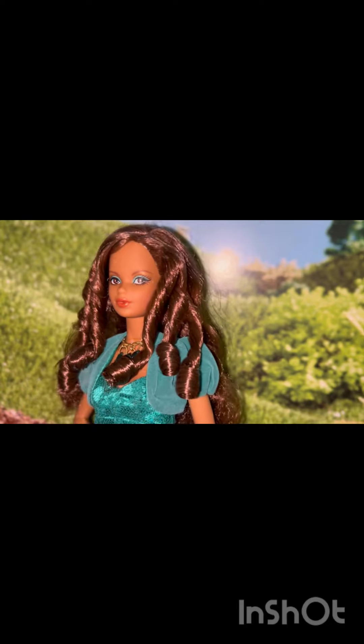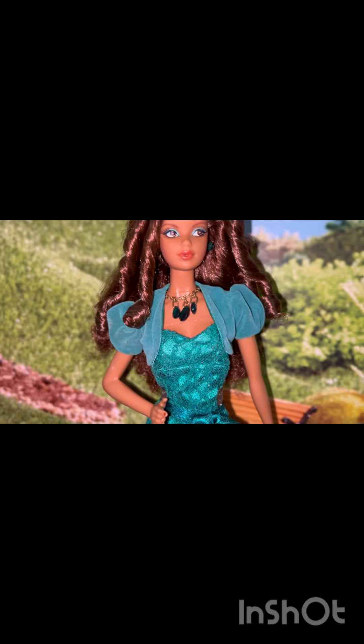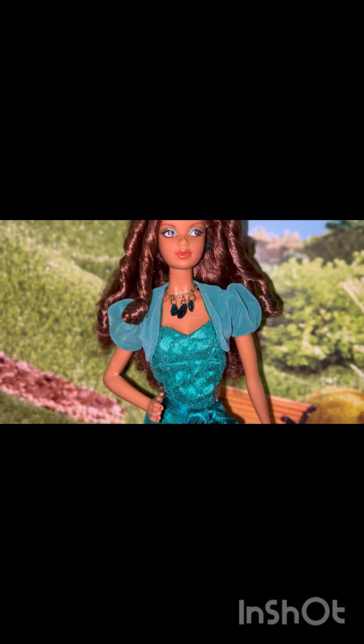Her eyes are brown. Her lip color is like a coral. She has beautiful tan skin. I love how her eye makeup matches her green outfit. She's wearing a beautiful necklace with three emeralds.